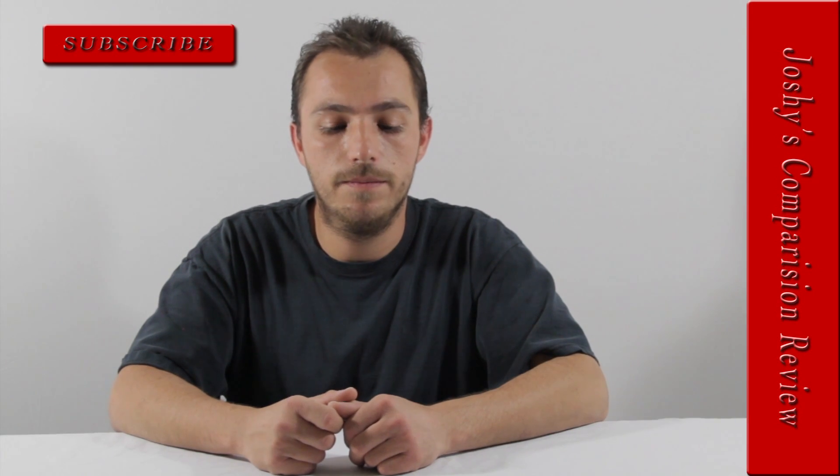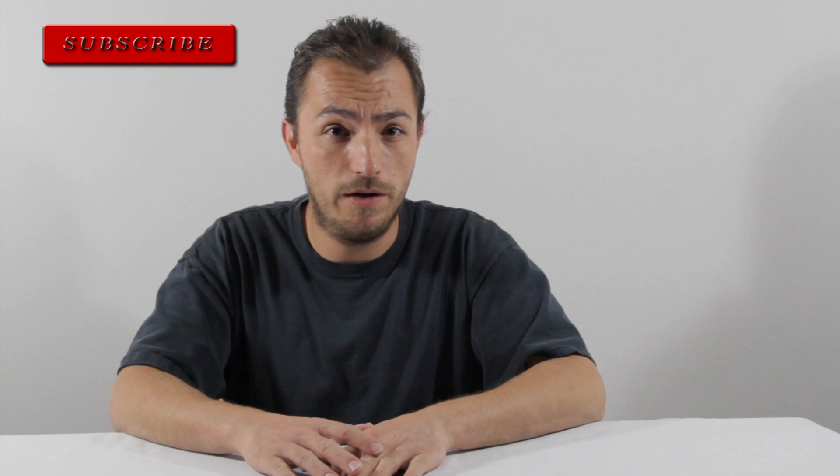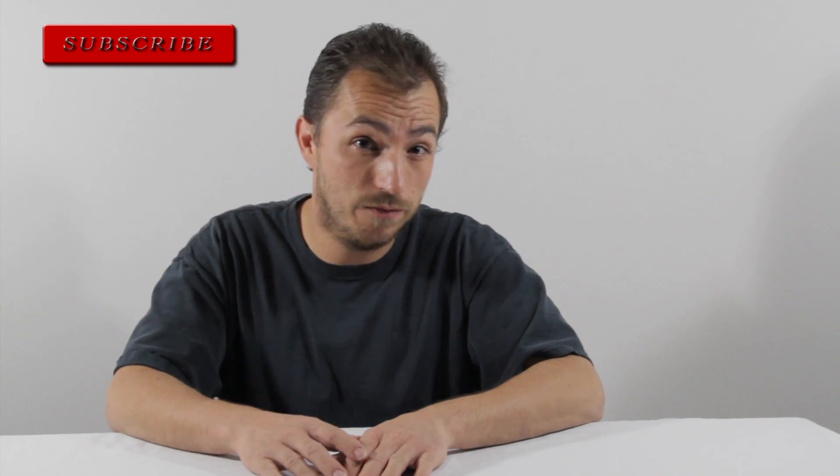Hello and welcome. I am Joshy and today I'm doing a comparison review on the three protein bars that I did reviews for.